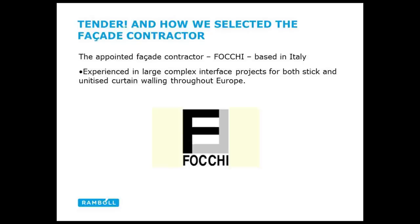The appointed facade contractor was Focke, a pretty large facade contractor very used to complex projects. They were awarded the project. I'm now going to hand over to Kevin, the senior structural engineer for the project, who took it on for the site stages.